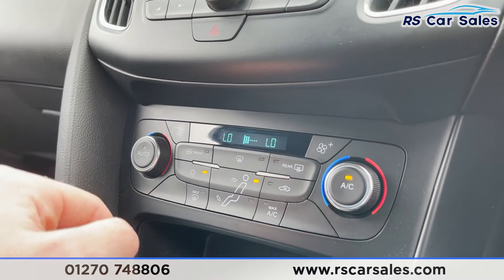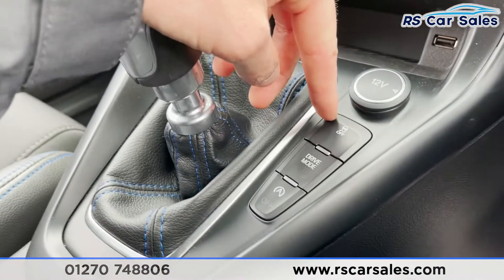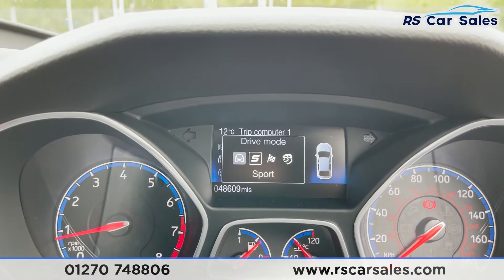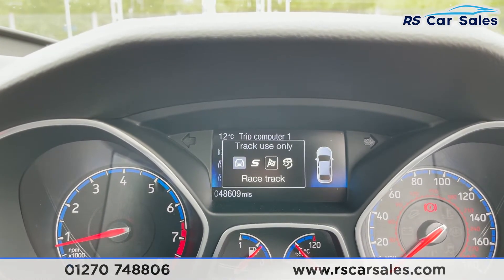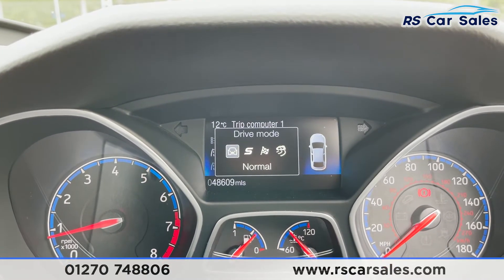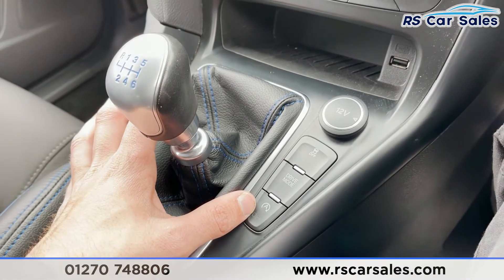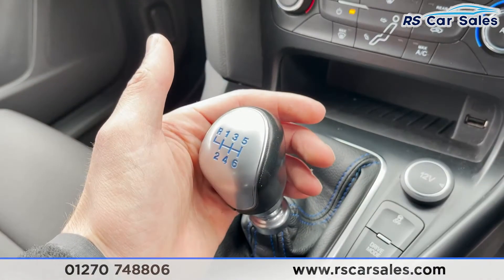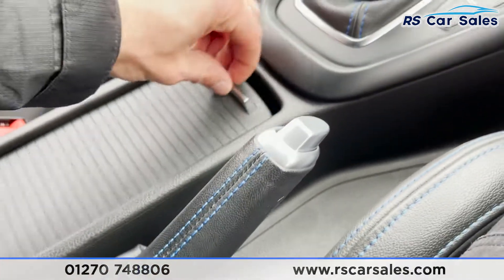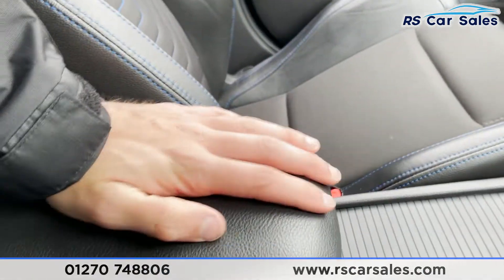We've got dual zone climate controls so you can control each side of the vehicle's temperature independently. There's max air conditioning, USB connectivity, 12-volt connectivity, traction control, and drive modes — normal, sport, and track use only with racetrack and drift. Very nice to have those different drive modes. We've also got start-stop technology for extra fuel efficiency and a six-speed manual gear stick with blue stitching.